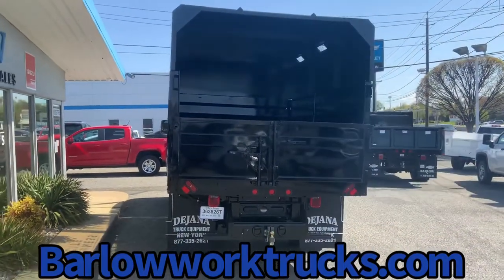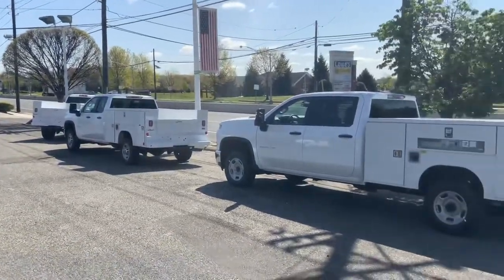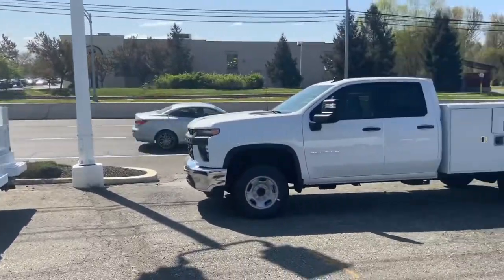Ask for Pumpkinhead or Chuck Ells Camp. We have a separate department called Barlow Work Trucks. If you take a look, we've got utility bodies and pump trucks.